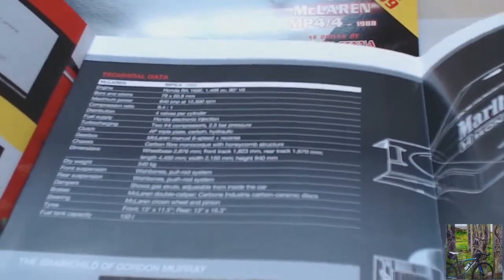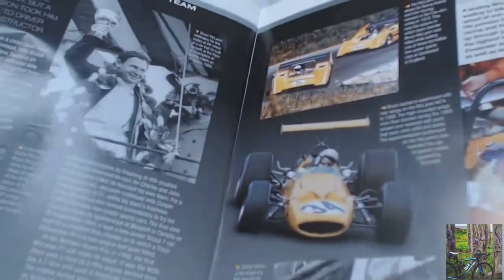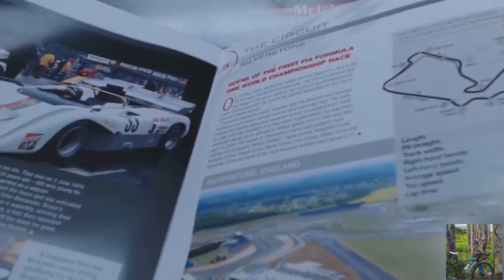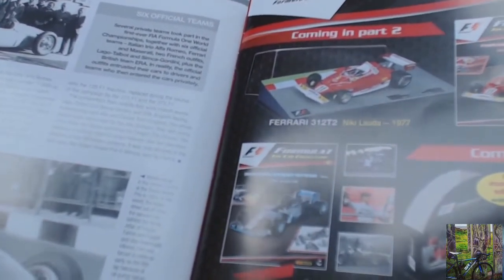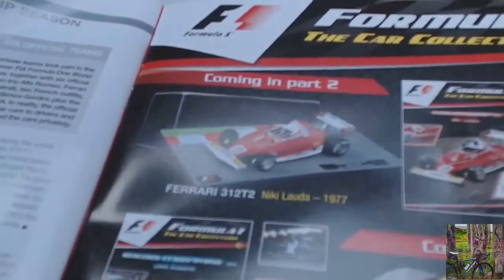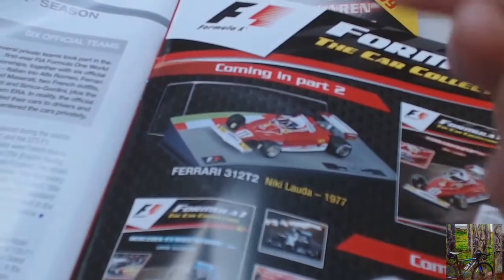It's got all the technical detail that you need to know. I've not read this yet but it does look really really interesting. A little bit of history on McLaren, a little bit of information about Silverstone — a fantastic race circuit. It tells you what's coming in the next magazine, which is Niki Lauda's 1977 Ferrari. I used to have a Scalextric model of that actually, it's really nice.